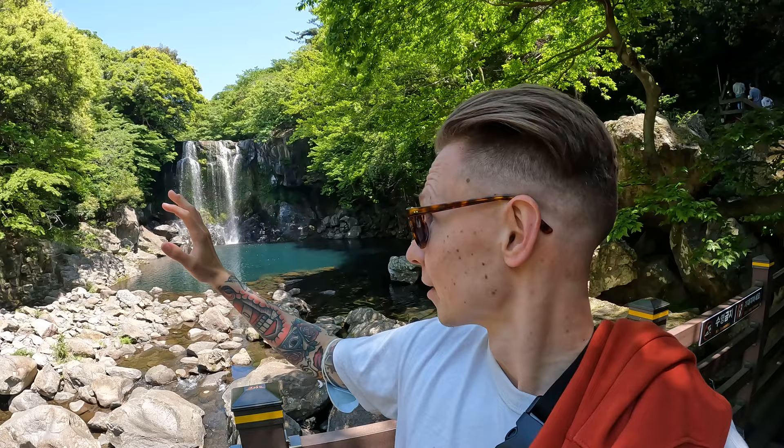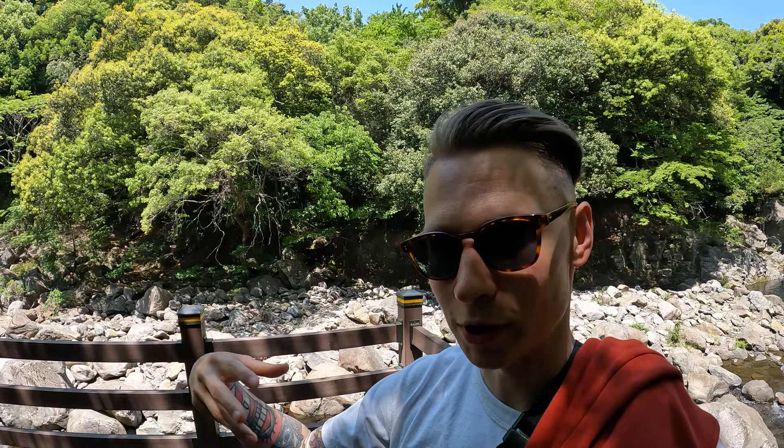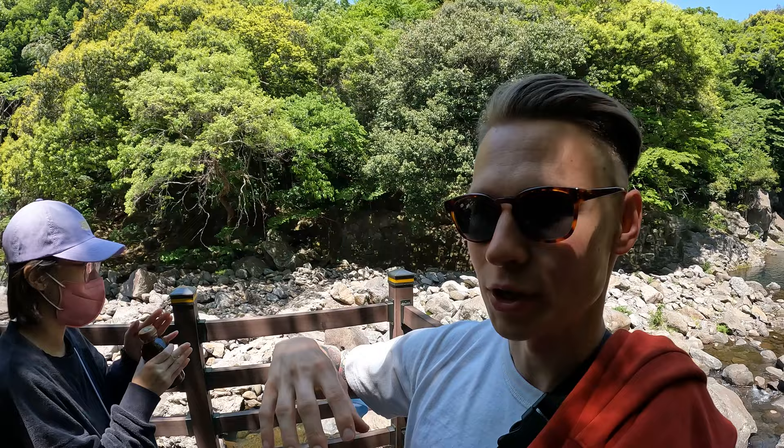The first waterfall you can see only when it's raining a lot, while the second one flows all year long. We're lucky right now because there's no one around us — we are here in Jeju in the off season, the beginning of May. The season is usually during Korean holidays with long weekends or summer with beach resorts, but April to early May is one of the best times to travel.